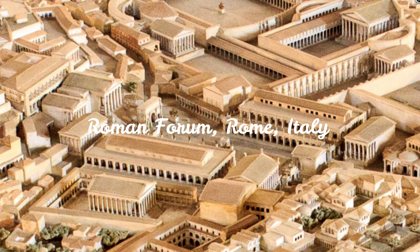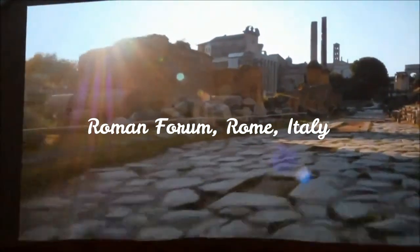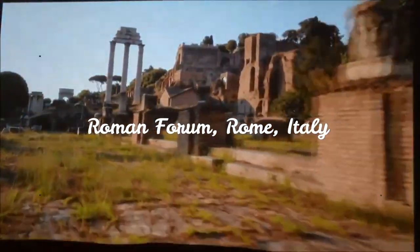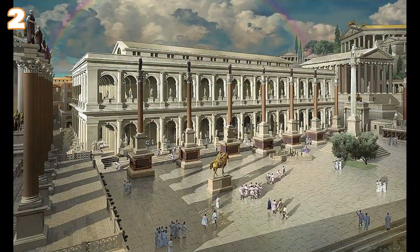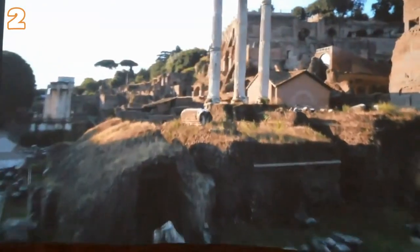The Roman Forum is one of the most significant ancient ruins in the world. In the past, the center of Roman government — elections, legal processes, and political campaigns — were held here. The Temple of Saturn is particularly impressive, representing the central bank of the Roman people. Today, the Forum Romanum may seem like a disordered collection of ruins, but with a little imagination you can see the Roman Empire coming back to life.